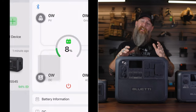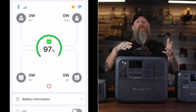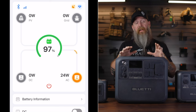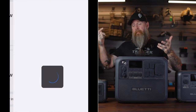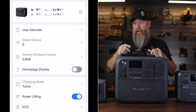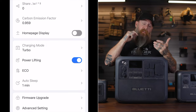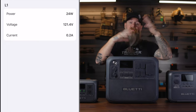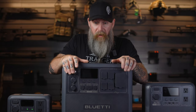Some folks hook computers and other sensitive items up to UPSs for situations like power outages. All three also work with an app that lets you monitor and adjust settings via your phone, which is handy for the deeper functions, changing settings, and checking battery life from your tent, campfire, or another room. It gives you all the information about input, output, and battery life.